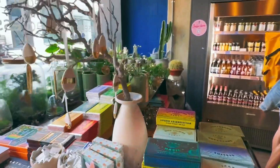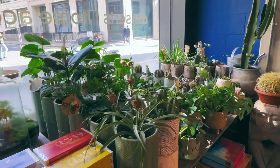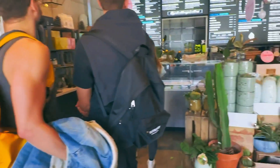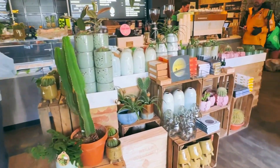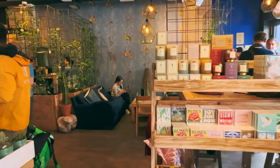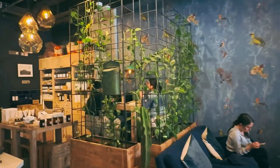Not only can you get nutritious vegan food here and smoothies, coffee and rye bread sandwiches, but there's a Scandinavian themed homeware section as well where you can buy plant parts, plants, different candle scents, and then over in the back corner there's a skincare section.